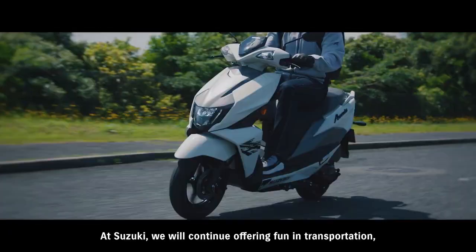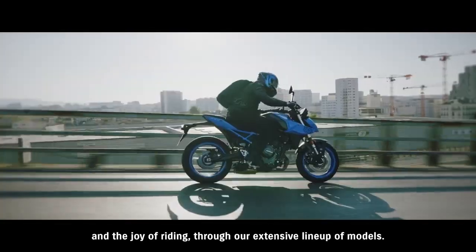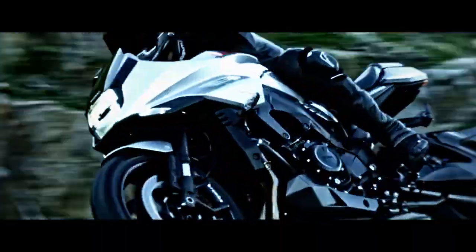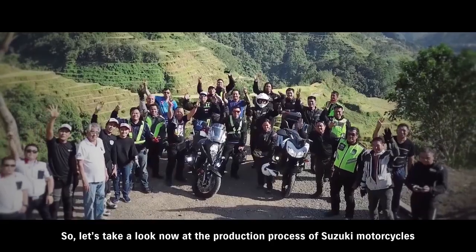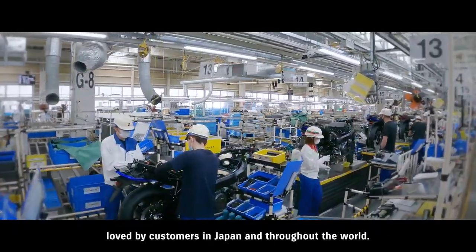At Suzuki, we will continue offering fun in transportation and the joy of riding through our extensive lineup of models. So let's take a look now at the production process of Suzuki motorcycles, loved by customers in Japan and throughout the world.